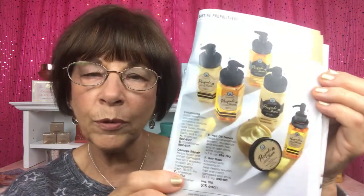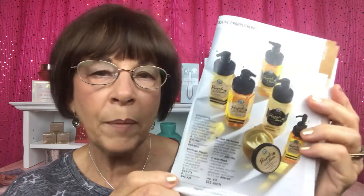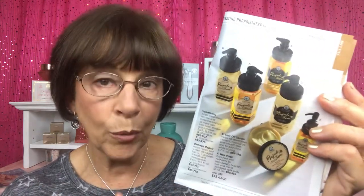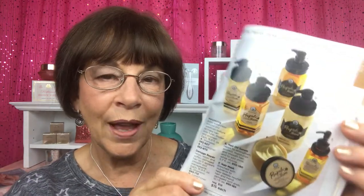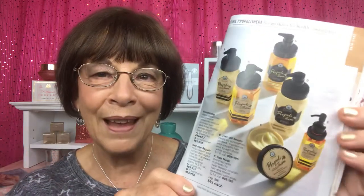These combine beautifully with the rest of our regular line — pages and pages of beautiful products. The hair mask is something I use when my hair is really dry — I have the damage repair, which is kind of my favorite since my hair gets tinted occasionally. Once in a while I'll use the hair mask in place of shampoo to really boost moisture, or after shampooing — just leave it on for a few minutes and rinse out. These are just amazing.